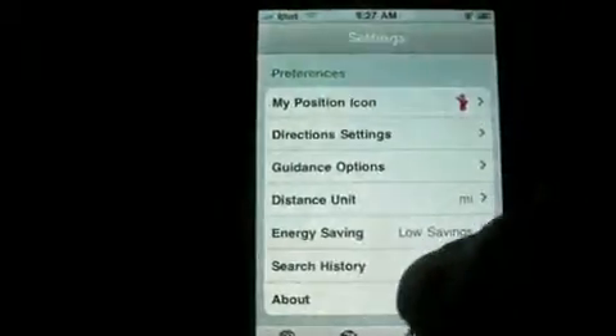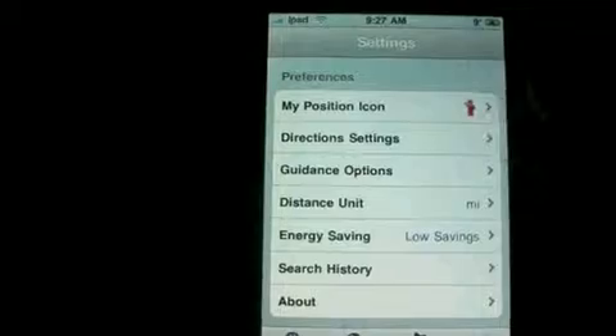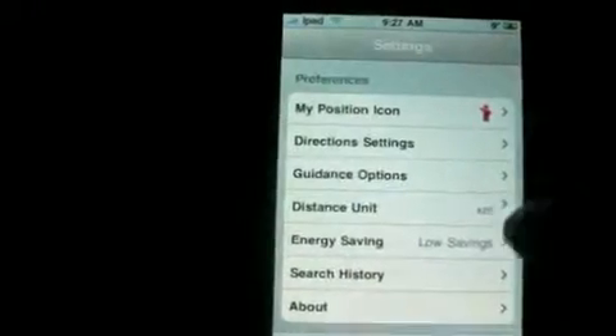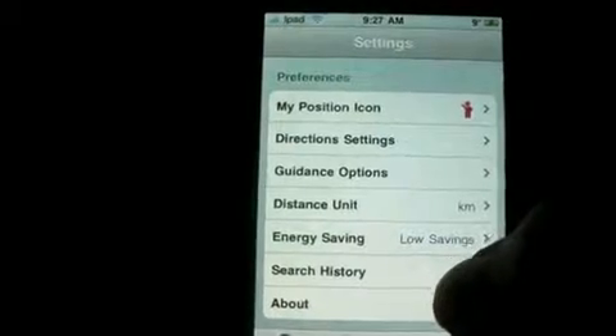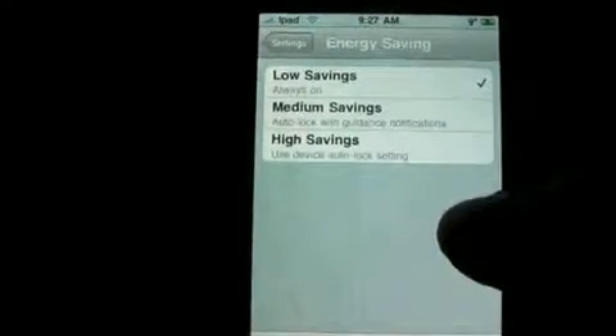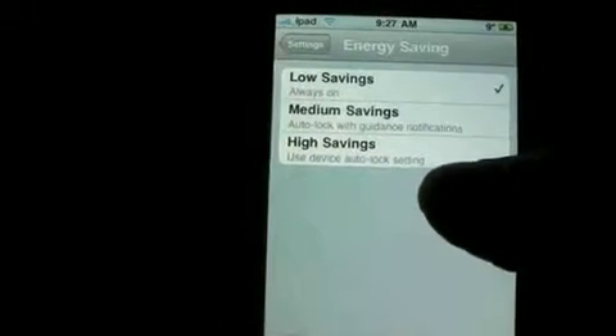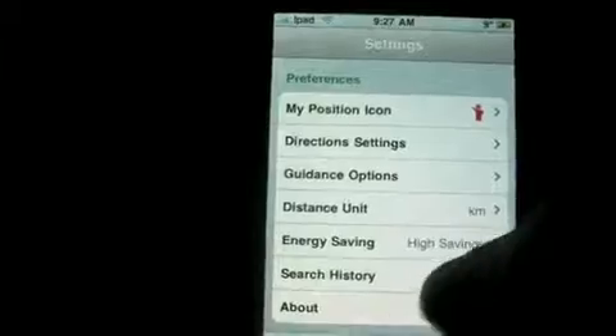There's also search history and distance settings — you can pick miles or kilometers. We're in Canada so it's kilometers. There's also an energy savings option; I'll pick high savings.